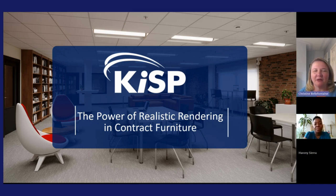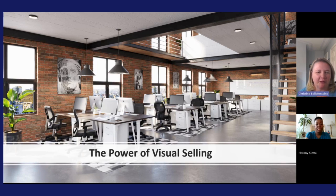What I've found since I joined is really understanding the impact of the experts in the rendering team — how we can boost sales and really bring solutions to life. That's what we're going to talk about today: the power of visual selling.